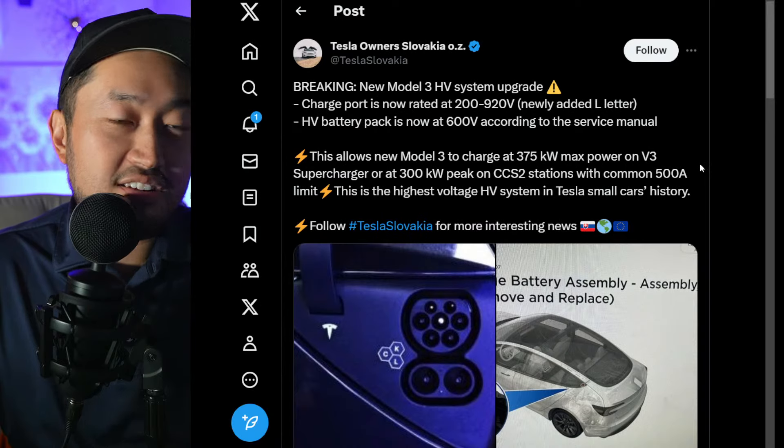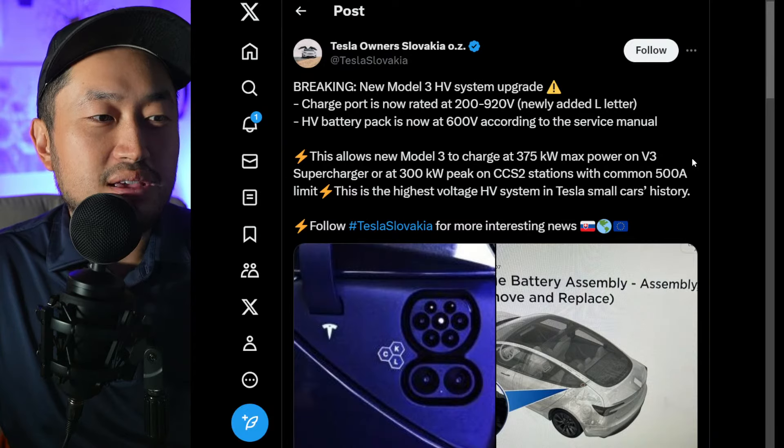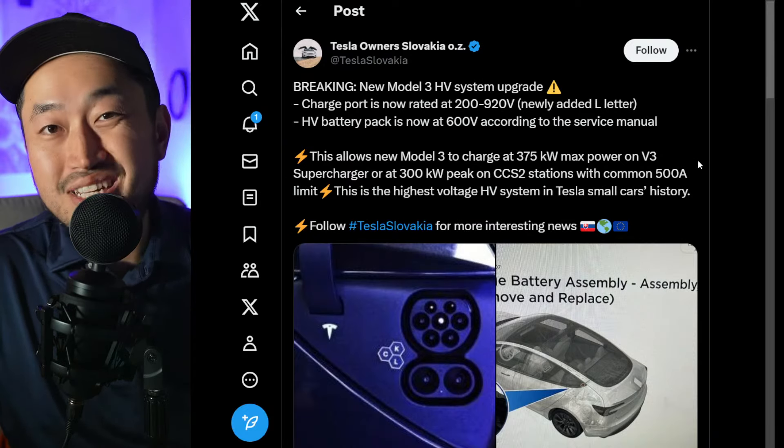So let me know what your thoughts are. I'm excited for this — I want it to be even faster. But even 250 kilowatts is really pretty fast already. You can pretty much charge as much as you need to go within 10 minutes.